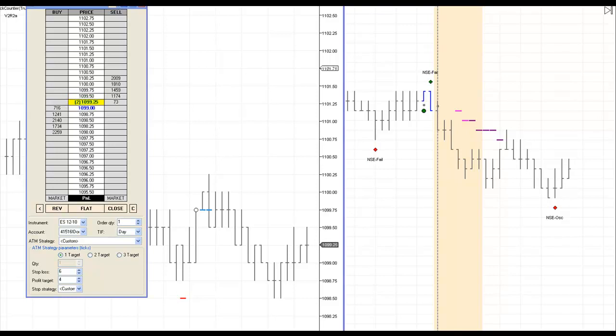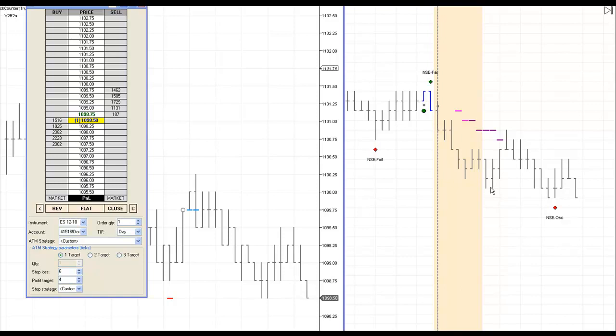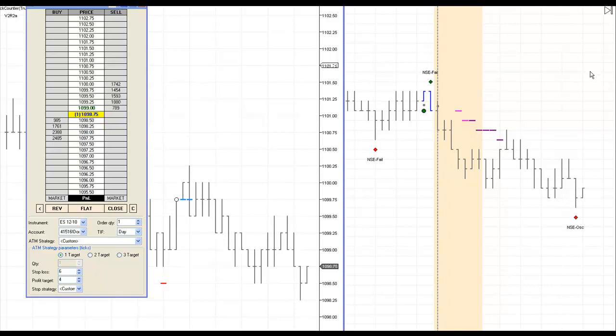Now we're waiting on one of two things: either we get a breakdown and continue south, and our long-term filter will probably go short, in which case we'd take a pullback trade. Had the long-term filter gone short around here, I would not want to take a long EET — that would have trumped us. We'd only want to take a short trade, and we could have stayed in that pullback trade even longer.